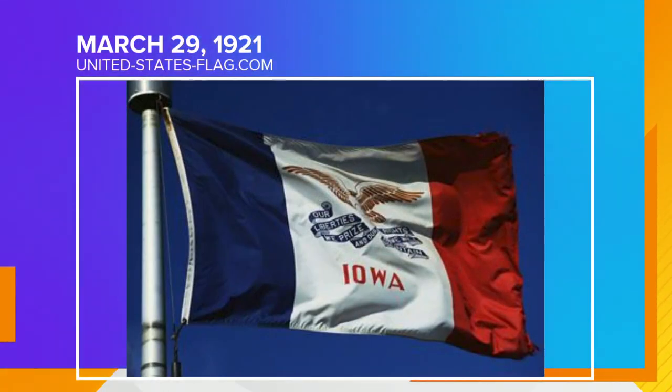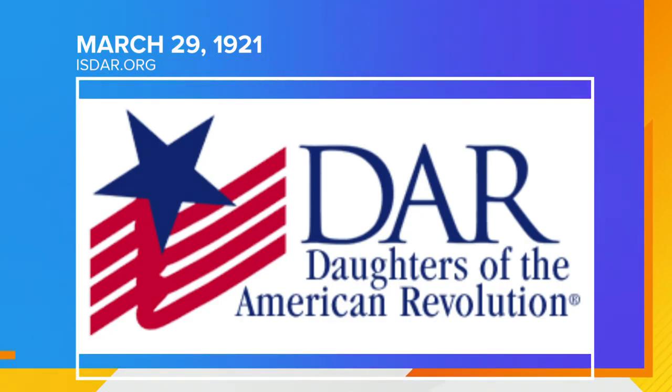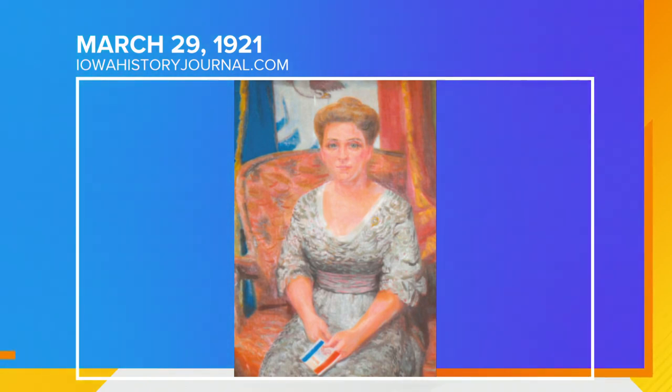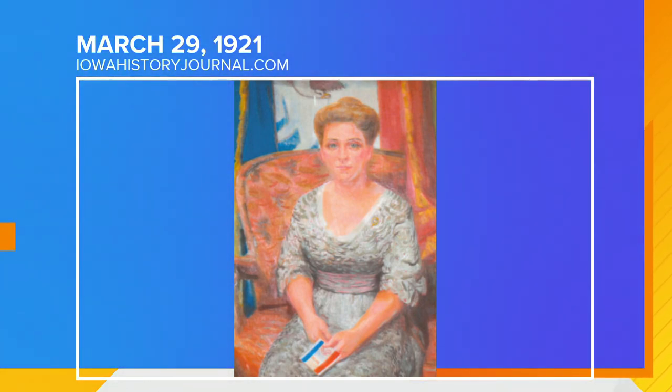Absolutely. Today is Iowa's Flag Day, because this is the day on which the Iowa General Assembly officially approved a state flag 101 years ago. You see, there was no state flag for the first 75 years that Iowa was a state. Then in World War I, Iowa's chapter of the Daughters of the American Revolution set up a contest to design a flag that Iowans could carry into battle. The winner was Dixie Cornell Gebhardt of Knoxville, and that Iowa Regimental Flag was later adopted as Iowa's state flag a few years after the war.